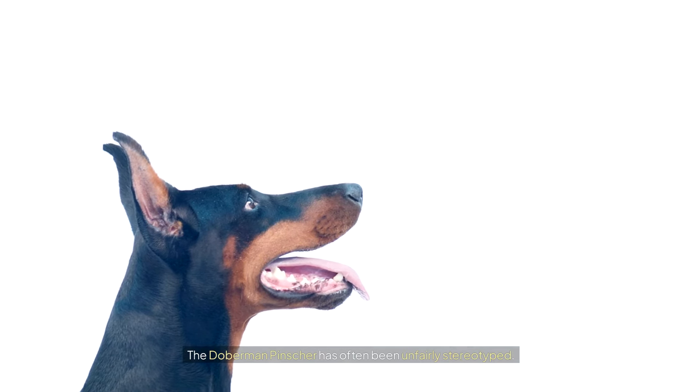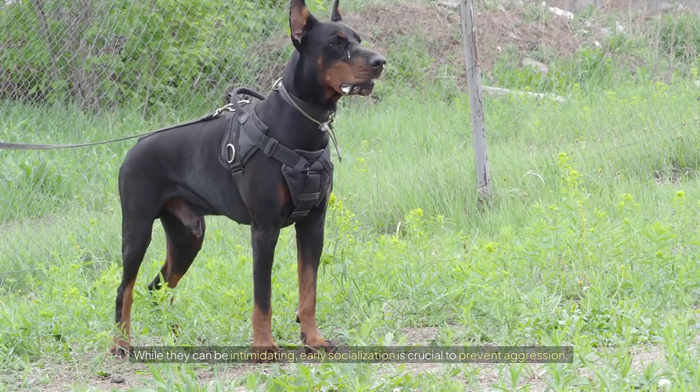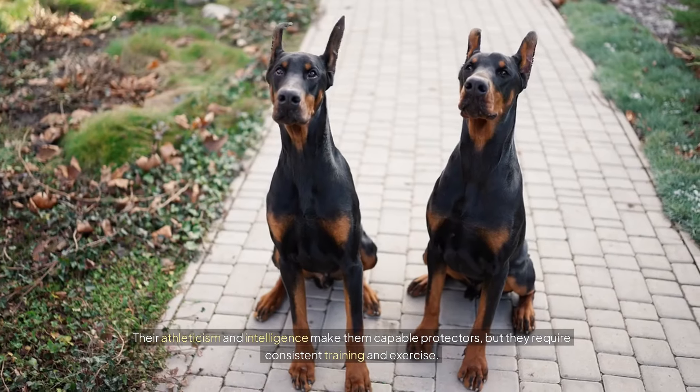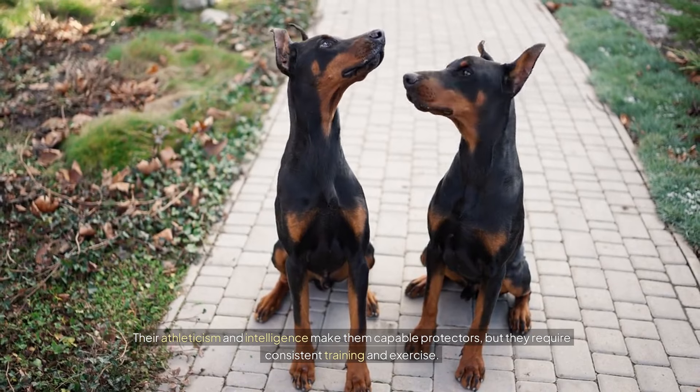The Doberman Pinscher: the misunderstood protector. The Doberman Pinscher has often been unfairly stereotyped. While they can be intimidating, early socialization is crucial to prevent aggression. They can be affectionate and playful with family members, making them surprisingly good family dogs. Their athleticism and intelligence make them capable protectors, but they require consistent training and exercise.